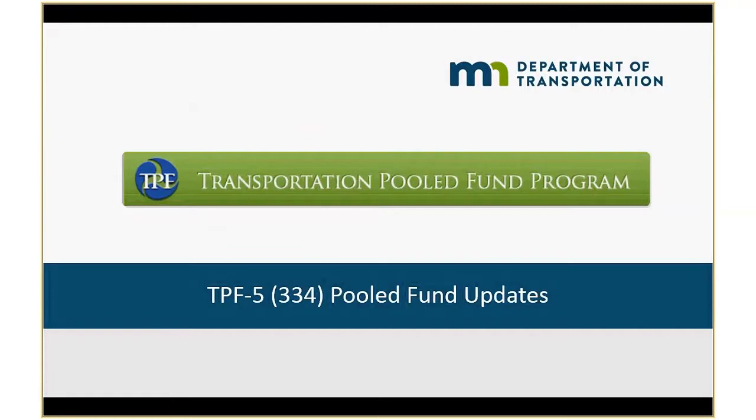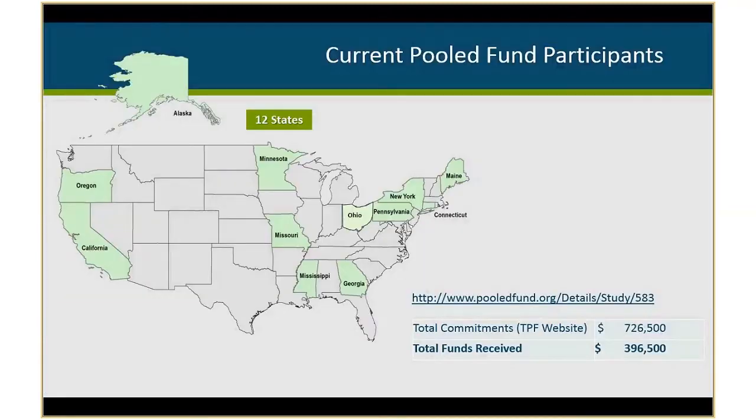The pooled fund is TPF-5334, and currently we have 12 states participating: Oregon, California, Minnesota, Alaska, Missouri, Mississippi, Georgia, Pennsylvania, New York, Connecticut, Maine, and Ohio just joined last Thursday and Friday. Total commitments to date on the pooled fund FHWA website is $725,000.